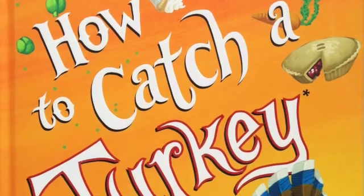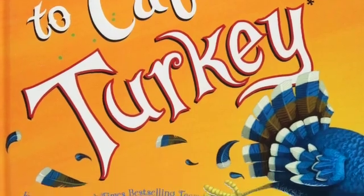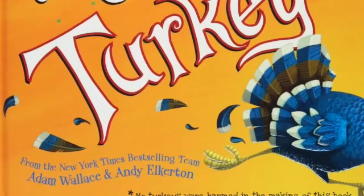This is a fun Thanksgiving STEM activity based on the book How to Catch a Turkey by Adam Wallace and Andy Elkerton. Before we hear the instructions for the STEM activity, let's first hear the story How to Catch a Turkey.